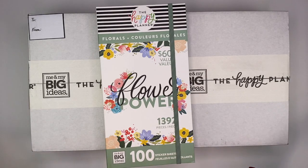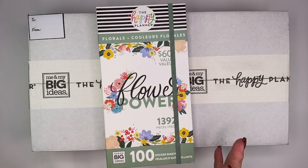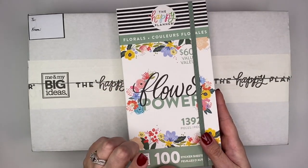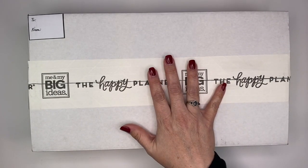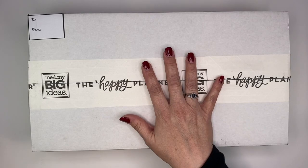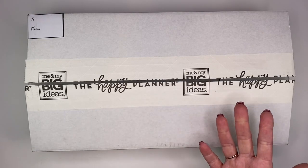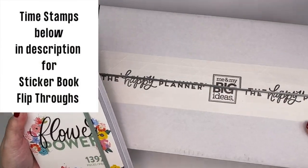This is the main part of what I ordered. I ordered three things: the charm, the mega Flower Power book, which is awesome — it's a hundred sticker sheets. If you love florals, this is gorgeous. I'm going to do a flip-through of this before I unbox the Happy Goals Sticker Storage Box Bundle, which is definitely floral-based even though there's no floral in the title.